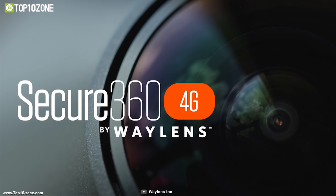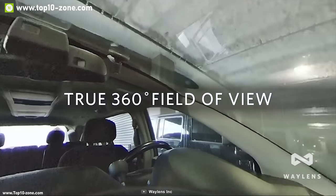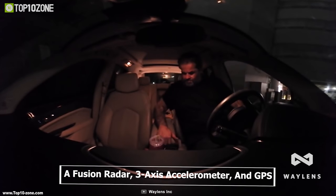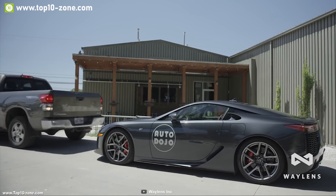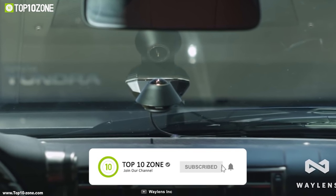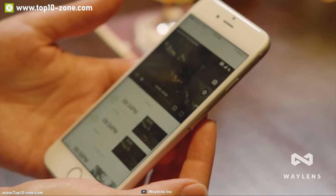Secure 360 4G from Waylands is a smart dash camera built to ensure the security of your car. Combined with 360-degree vision and an advanced HDR engine, it records your car's surroundings in a 360-degree view and instantly uploads them to your cloud services. It also has IR LEDs so that you can see even at night. It comes with a fusion radar, three-axis accelerometer, and GPS which can provide intelligent event detection for your parked vehicle. It is equipped with 4G LTE connectivity which allows it to deliver alerts at high speeds and lets you monitor your car in real time from any location.